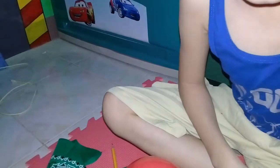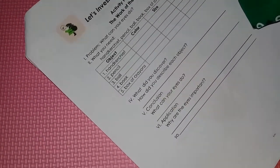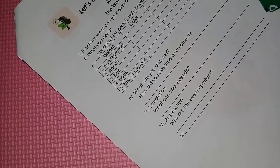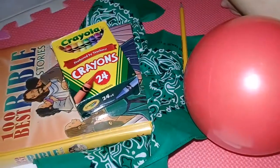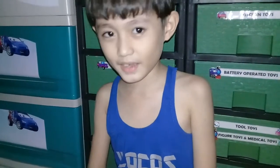How about the application? Why are the eyes important? Eyes are important so we can see and appreciate things around us. Very good. You have to write it down. Did you learn something today? Yes. Thumbs up!